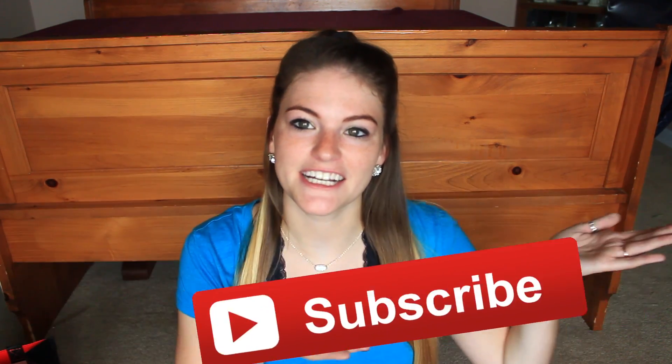Well, that is everything I picked up while shopping! I hope you guys liked this video. Make sure you give it a thumbs up if you enjoyed it, and subscribe to my channel if you're new here — I'd love to have you as part of the family. Thank you so much for watching and I'll talk to you guys later. Bye!